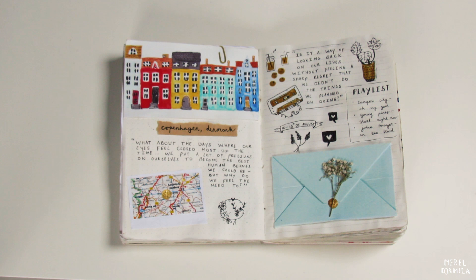This is a spread that I did when I traveled to Copenhagen in Denmark. It was so nice to paint the houses.